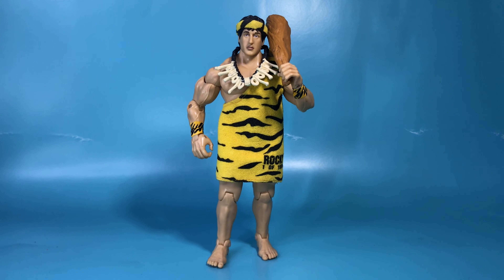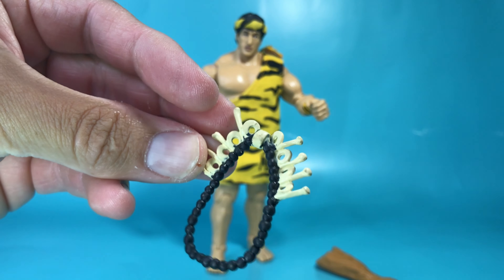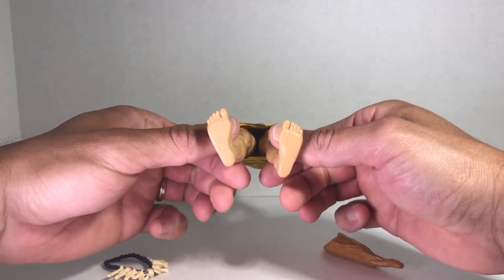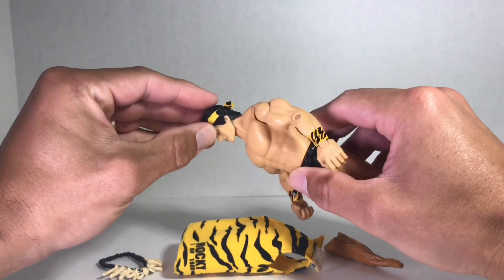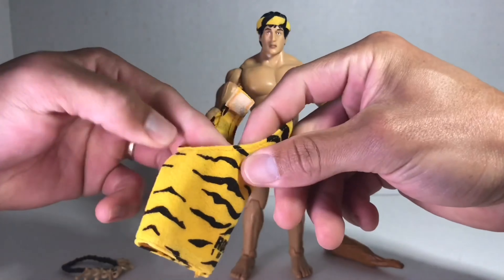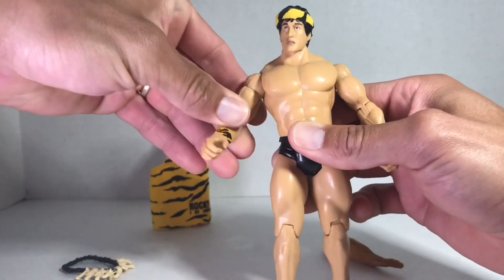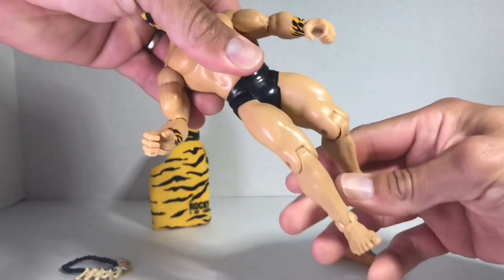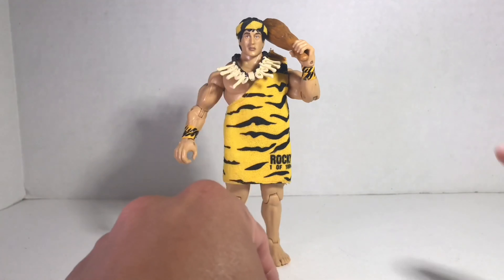Here's Rocky unboxed. He came with two accessories: his club and his caveman necklace. Let's take a look at Rocky's articulation. He's got articulation at the head, G.I. Joe's swivel arm, articulation at the elbow, wrist, hips, legs, knees, and ankles. Here's Rocky all decked out with his caveman necklace and his club.